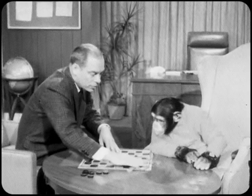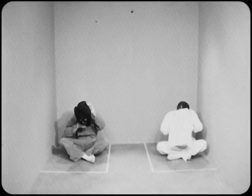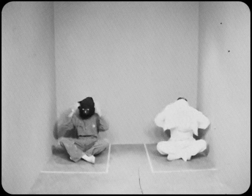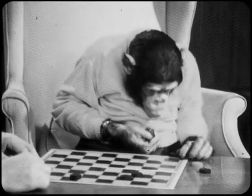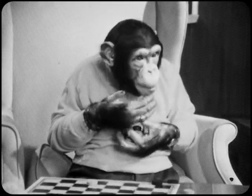We'll start with just one row of checkers a piece until you get the idea. So you put them like this, and I'll put mine over here like this. Now the idea is that you move one square at a time and one checker at a time, and when yours gets like this, then you can jump mine and you take it off the board.